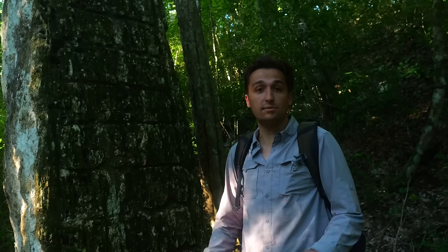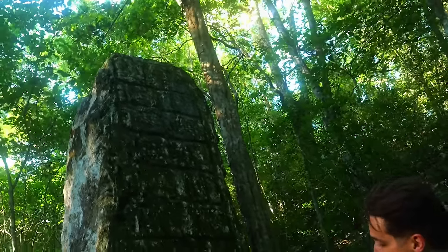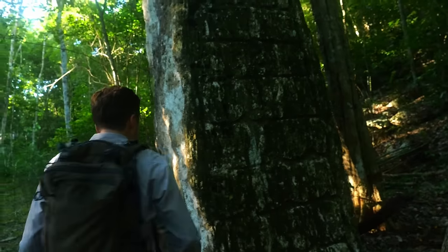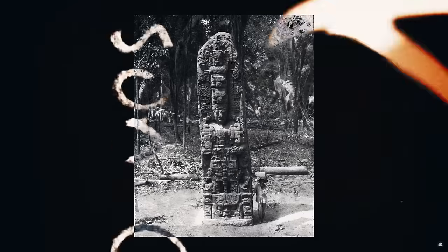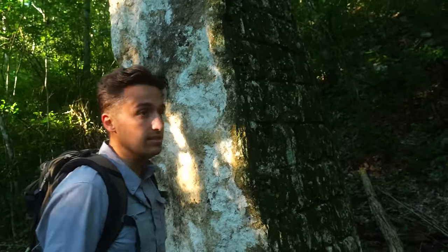A lot of times the Maya don't get credit for moving megalithic blocks — blocks that weigh multiple tons. But here at this site, we can see incredibly tall, almost obelisk-like stelae. I'm not exactly sure what the weight of this one is, but it's limestone. I've seen some at the site of Quiriguá that are twice as tall and weigh upwards of 75 tons, so I can only assume this one is somewhere around 25 to 30 tons.